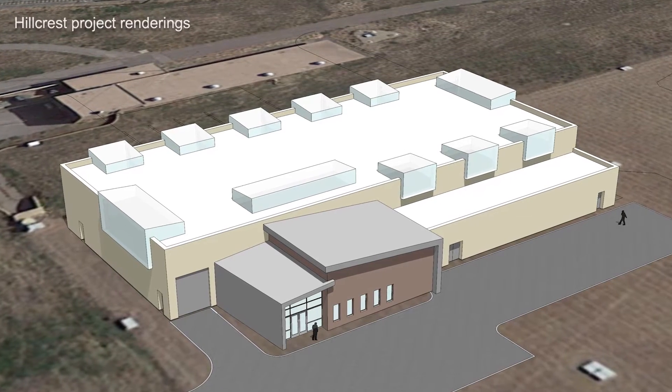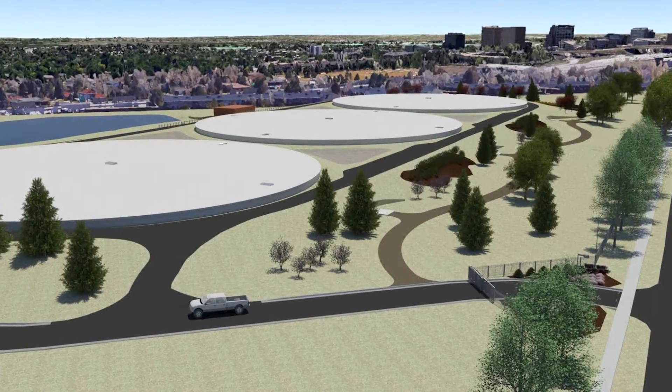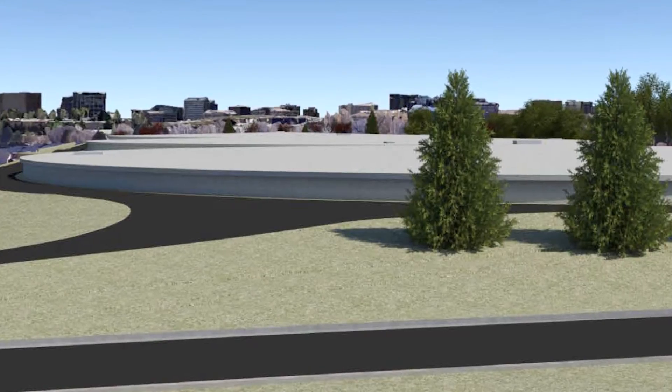That new project will include three 15 million gallon treated water storage reservoirs and a new pump station to pump that water throughout our system. The new tanks and pumps will use modern technology to store and deliver drinking water to Denver's growing population.